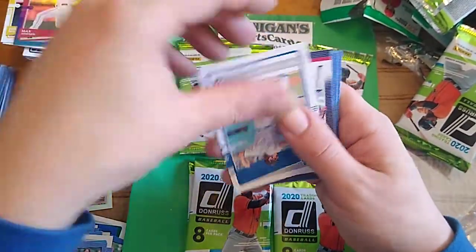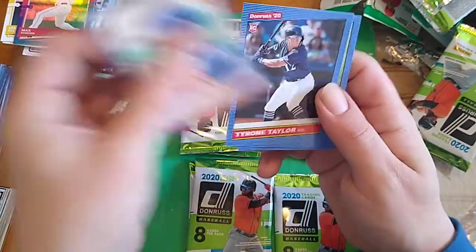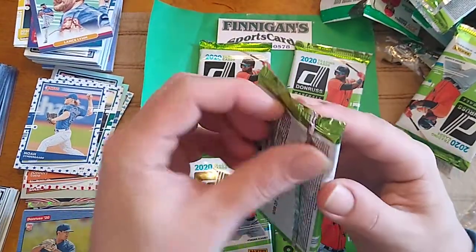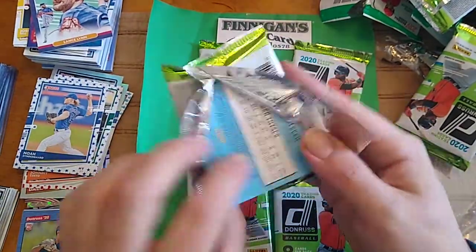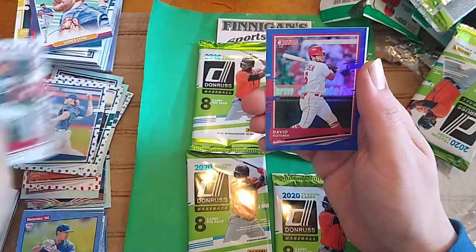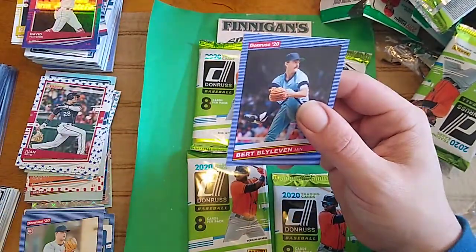Max Scherzer Blue. Tony Gonsolin. Lance Lynn. Tyrone Taylor Rookie. And Edward Cabrera Rookie. Brendan, Jose, Juan Soto Independence Day. Let's look at one. David Fletcher Blue. Goldschmidt. There's Bo Bichette Rookie. Michael King Rookie. And Bert Blyleven.